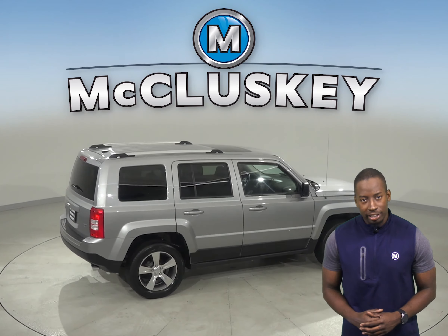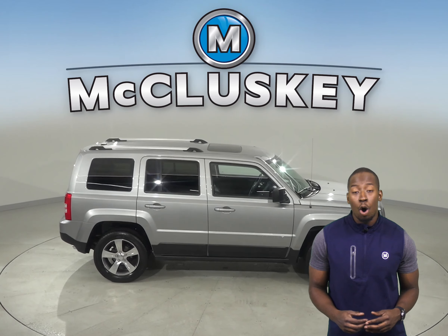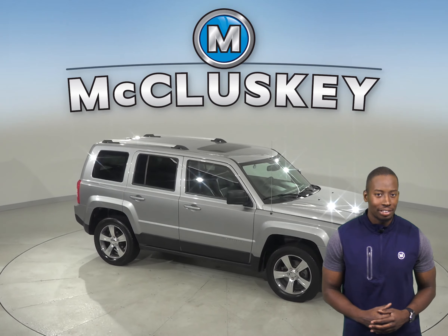There's electronic stability control. So come on down and take this vehicle out on one of our free 48 hour test drives.